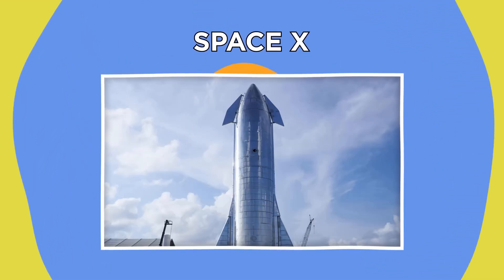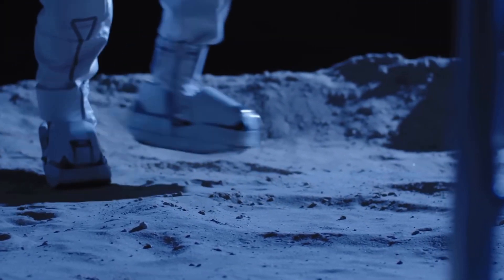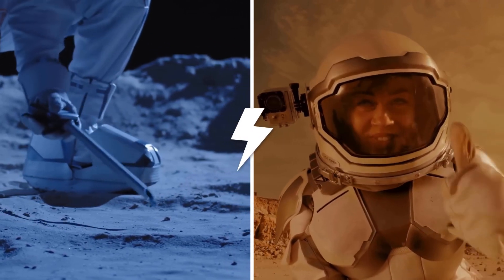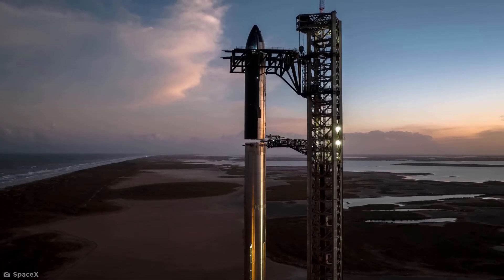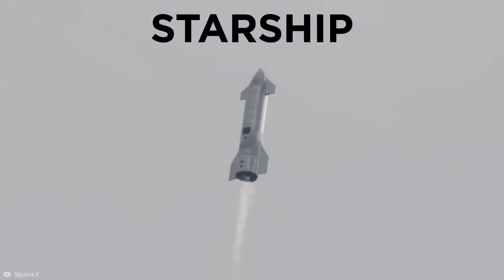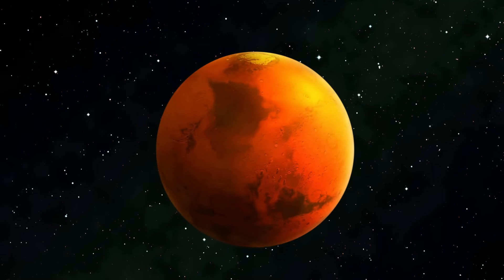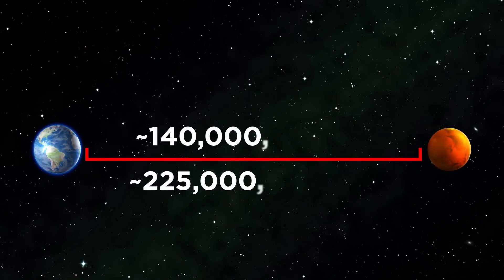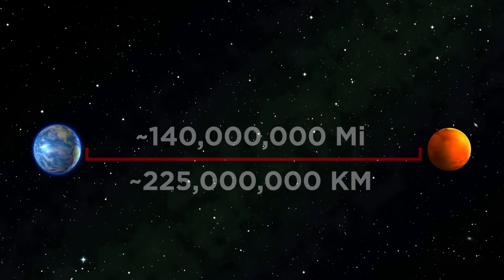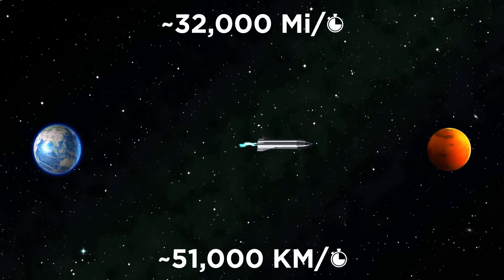SpaceX. No matter what you think of Elon Musk, his company SpaceX is one of the most innovative space tech companies on Earth. Their main ambition is to take humans all the way to the Moon and Mars in record time. SpaceX has already built plenty of prototype spaceships, but it's their Starship that's ultimately being designed to travel to Mars in under six months. That's pretty impressive when you consider Mars is, on average, 140 million miles away from Earth, meaning it'll need to travel around 32,000 miles an hour to get there in six months.